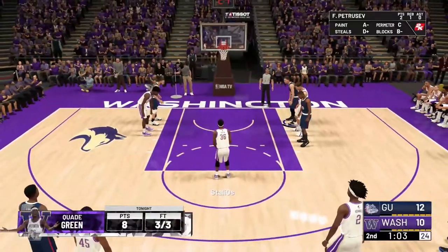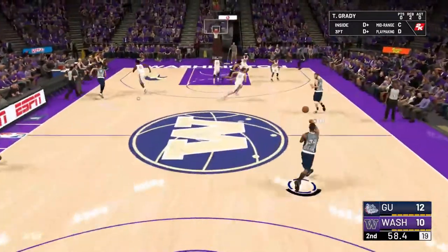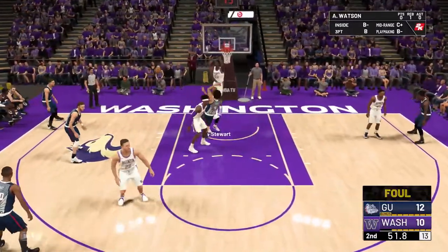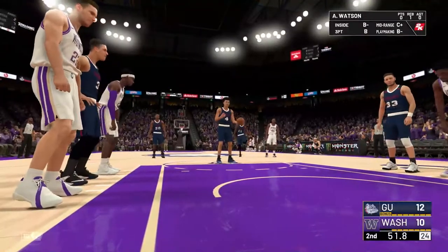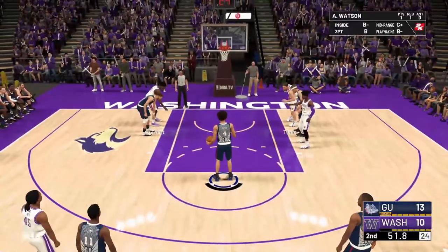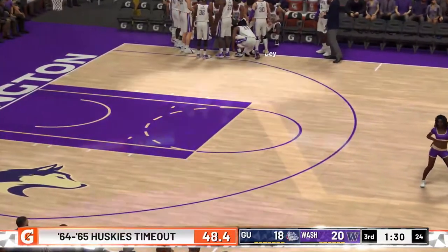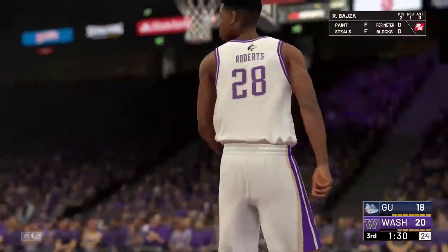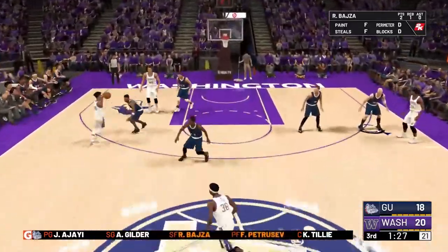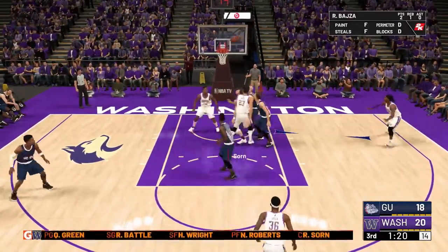We're coming very close to the end of the non-conference season. Number 15 Minnesota is in action against TCU — the Horned Frogs looking for a big win. The number one team in the country, Memphis, is also in action, taking on Kansas State at home, already out to a 10-point lead just five minutes in. Coming up next: our final non-conference game — Duke taking on UCLA, maybe the two greatest programs in the history of college basketball.